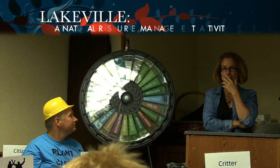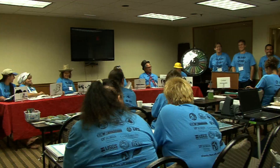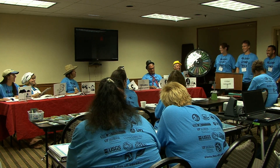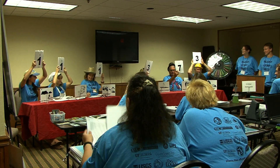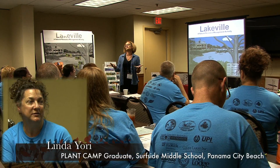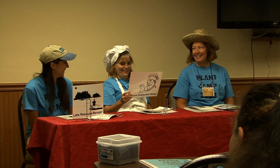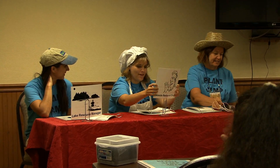On day five, teachers participate in a demonstration of Lakeville. Lakeville is an interactive classroom board game that incorporates the scientific concepts learned during the week, along with public speaking and critical thinking skills. When we were at Plant Camp, the teachers actually pretended like they were students and completed the Lakeville project. It was very helpful because we get to see how the students feel and it makes us more comfortable to start.